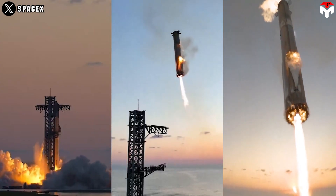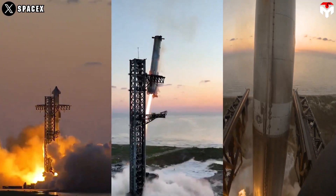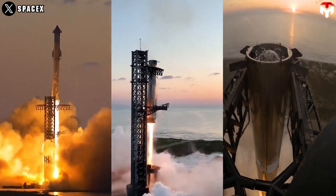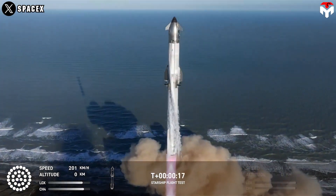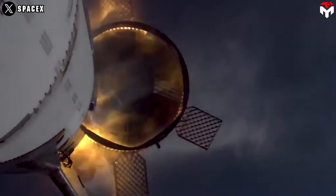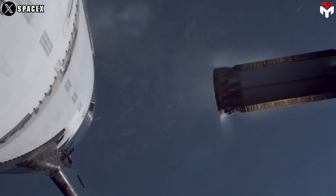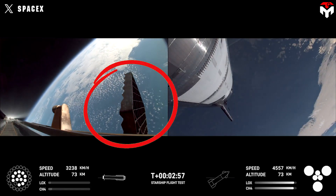Central to this operation is the Mechazilla tower, where its chopstick arms must perform a coordinated sequence to align with, grasp, and secure the booster. Despite those achievements, some have found out that the grid fins system on Booster 14 faced some challenges. Notably around T plus 2 minutes and 55 seconds, following the hot staging maneuver, Booster 14's grid fins exhibited signs of warping.